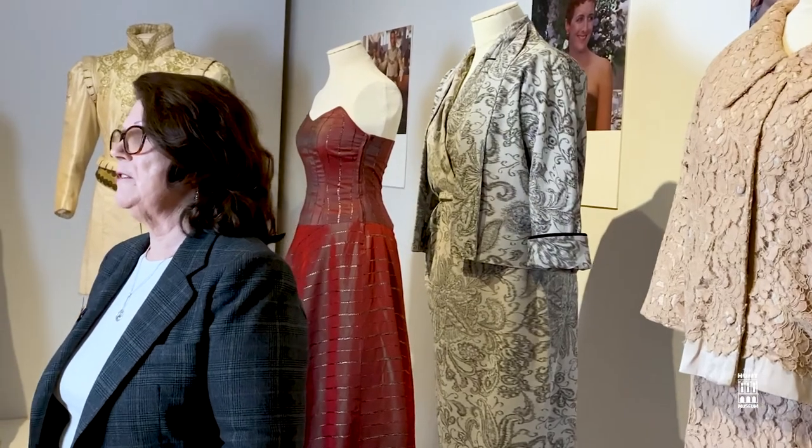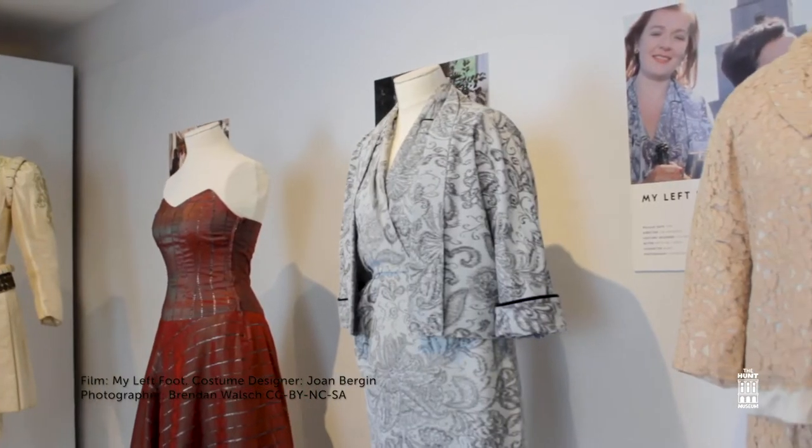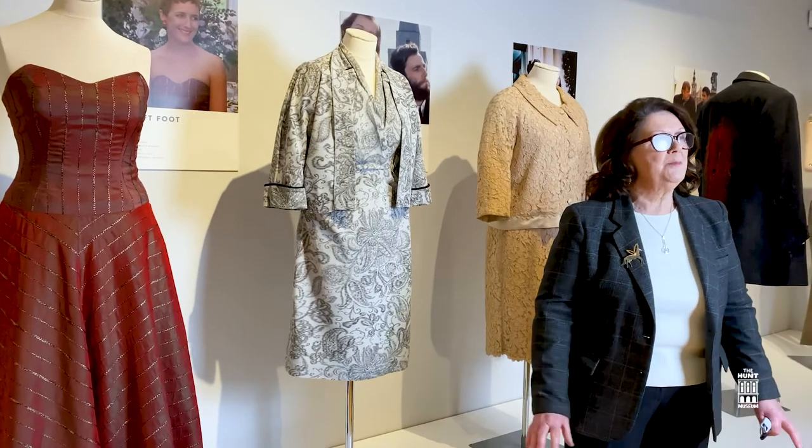The difference between costume and fashion is that costume is character. For My Left Foot with Daniel Day-Lewis and Brenda Fricker, Joan Bergen had to work on a very tight budget, making numerous trips to Portobello in London and bringing back bags full of designs. The dresses worn by Brenda Fricker and Ruthie Cava in the final scene are like their Sunday best — the best outfit kept for special occasions. Joan Bergen drew inspiration from her own mother's suit for one of them. This red dress was worn by Fiona Shaw and, within the tight budget and timeline, it was never really finished — but it looked very well on Fiona Shaw.